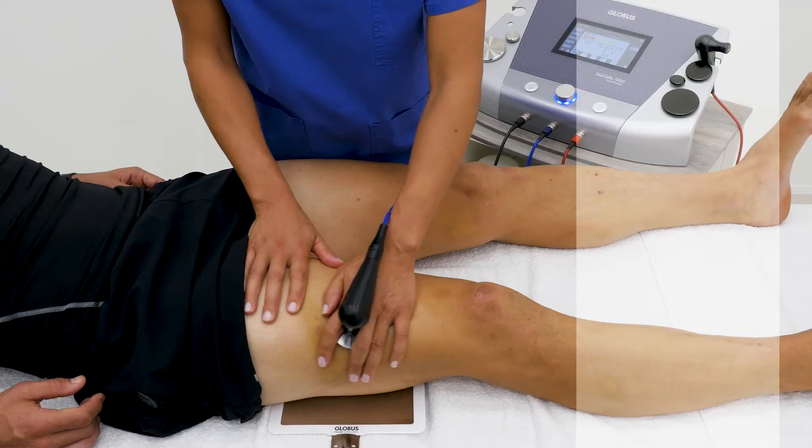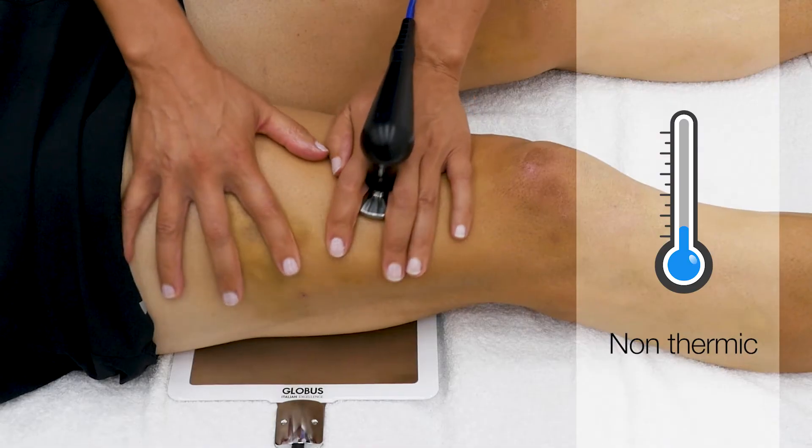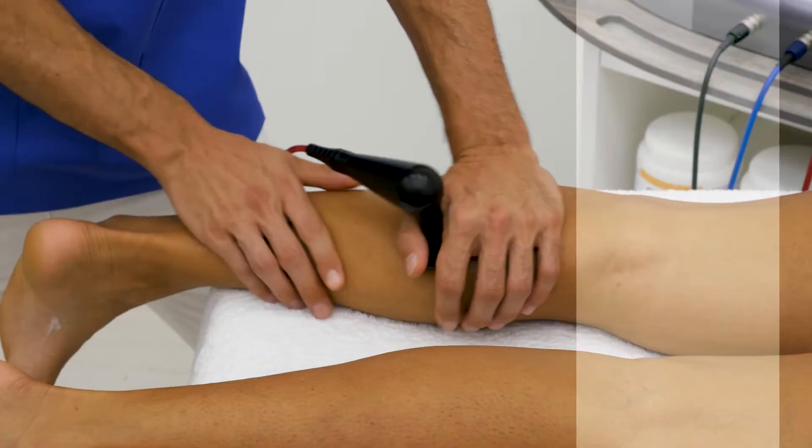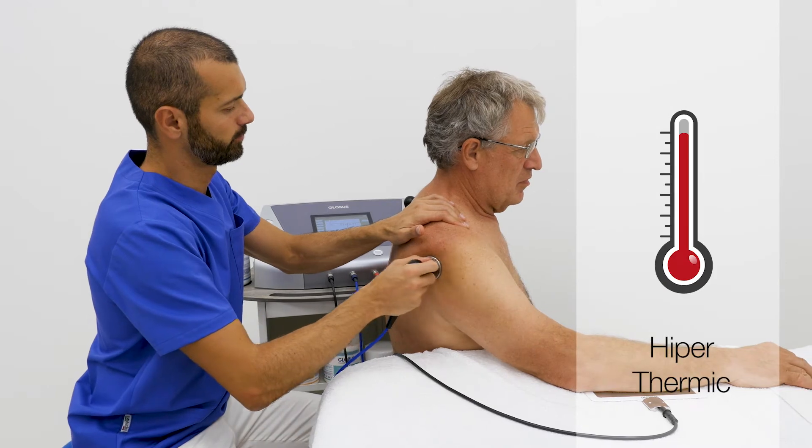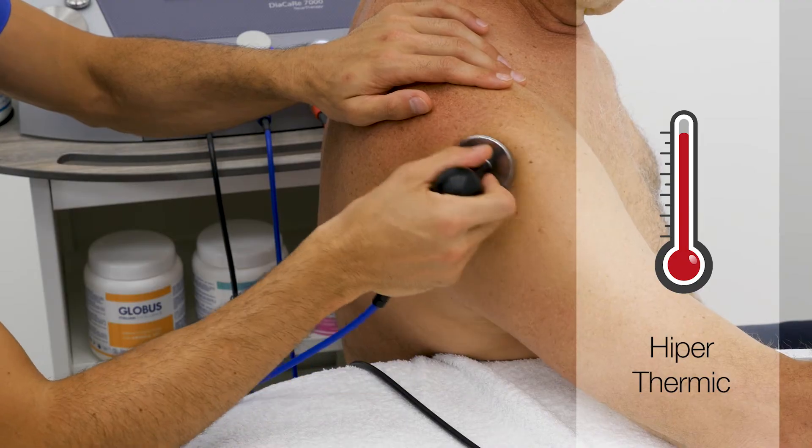You can set non-thermic for acute injury or edema, thermic to vascularize or drain, or hypothermic for fibrosis or capsulitis.